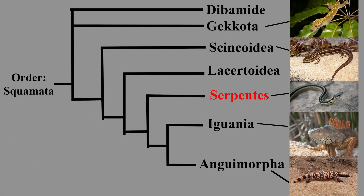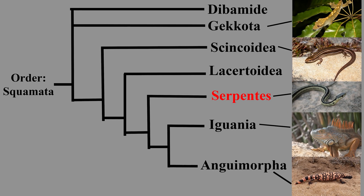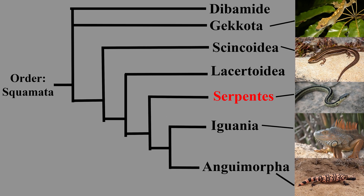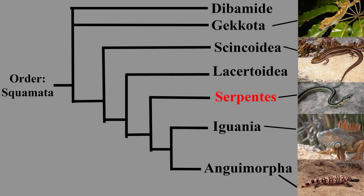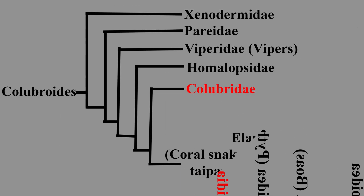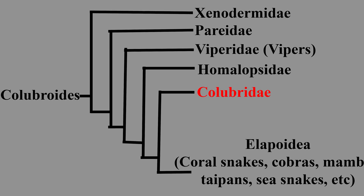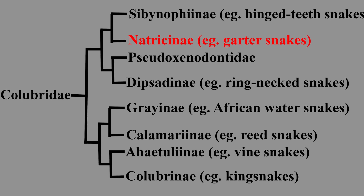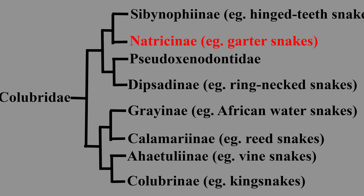The western terrestrial garter snake belongs to the order Squamata, along with the other lizards — yes, snakes are lizards themselves, because the order Serpentes are right in the middle of the lizard clade. Within Serpentes, it belongs to the Caenophidia clade, along with 80% of all snakes, and within that, to the family Colubridae, along with the kingsnakes, rat snakes, hognose snakes, watersnakes, greensnakes, and even the deadly boomslang.